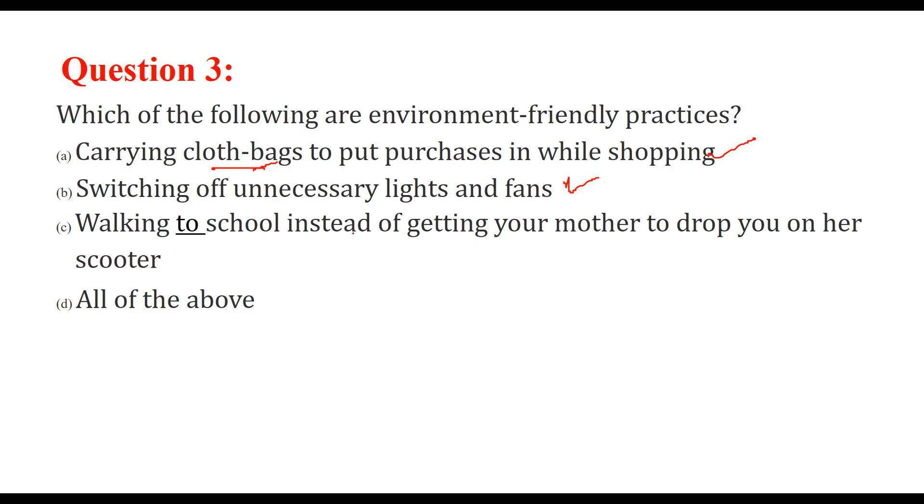Walking to school if it is one or two kilometers away, instead of getting your mother to drop you on her scooter or car, is also a good practice. So the answer is D, all of the above.